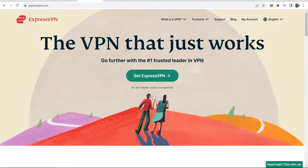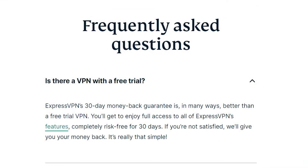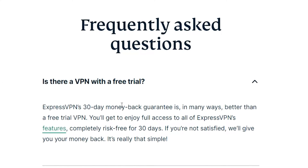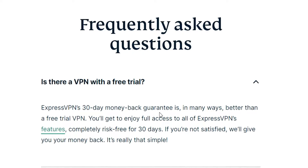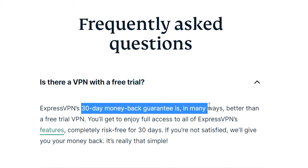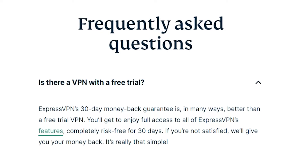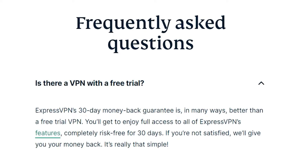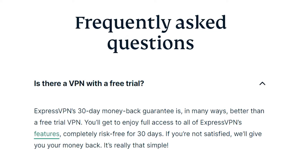Officially, there is no ExpressVPN free trial, but that doesn't mean you can't use it for free. Here on the ExpressVPN frequently asked questions, the question is: is there a VPN with a free trial? ExpressVPN doesn't have a free trial, but they have a 30-day money-back guarantee, which is loads better than a free trial VPN. You can use all of the features of ExpressVPN completely for free for 30 days and then get your money back.